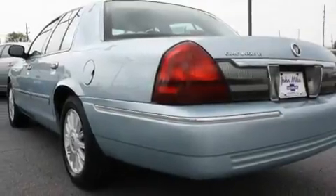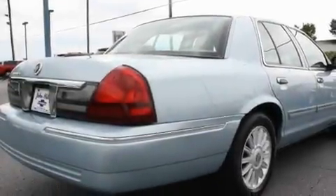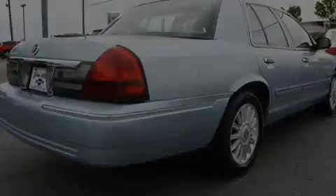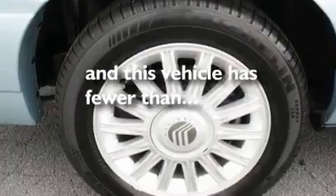Its top features include dual-power seats, solar-tinted glass, cruise control, a CD player, leather seats, an air suspension, aluminum wheels, a low-tire pressure indicator, air conditioning with automatic climate control, and this vehicle has fewer than 24,000 miles on the odometer.